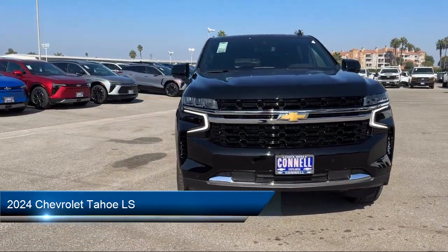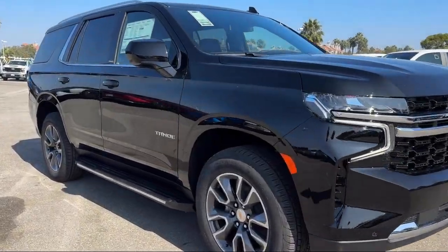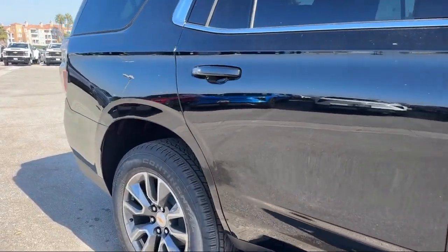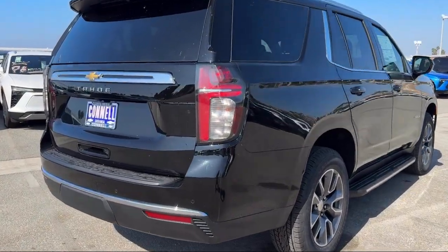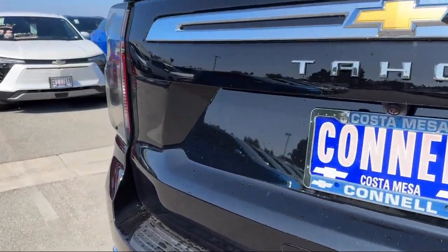It comes equipped with Smart Device Integration, LS Preferred Equipment Group, Navigation, Driver Restriction Features, Rain Sensitive Windshield Wipers, Cross Traffic Alert, Variable Speed Intermittent Wipers, Front Collision Mitigation, Automatic High Beams, and Lane Keep Assist.